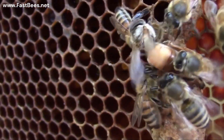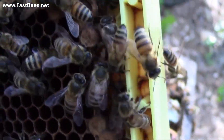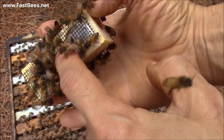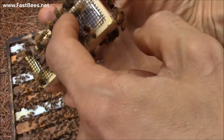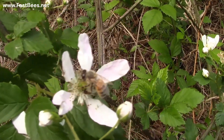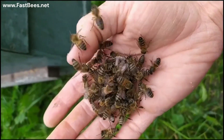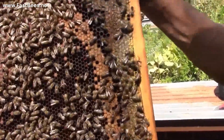Also, if there is already a queen in the hive, the bees will not accept a new queen. Look at this bee — it's stinging the queen cage. Some bees are flying, some bees are busy collecting nectar from the flowers, and some bees are busy killing the queen. It's just a normal day for the beehive.